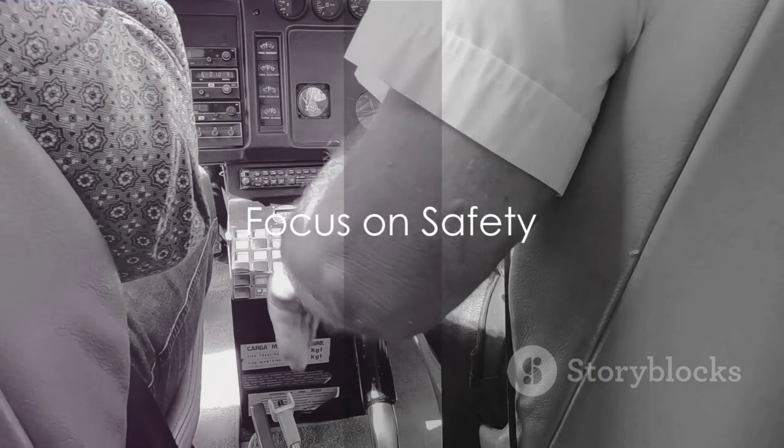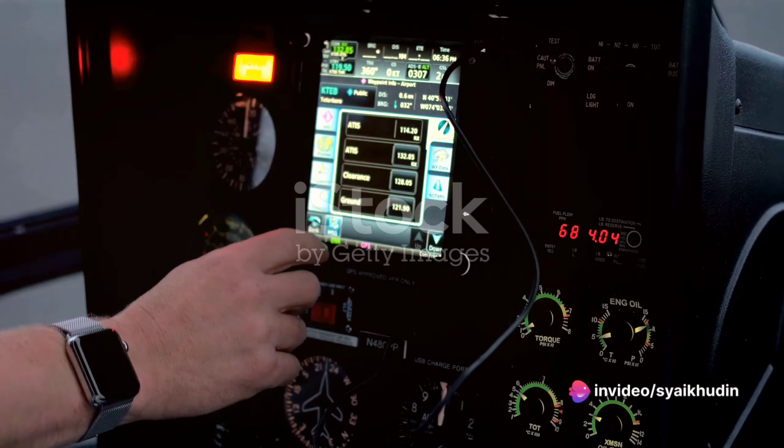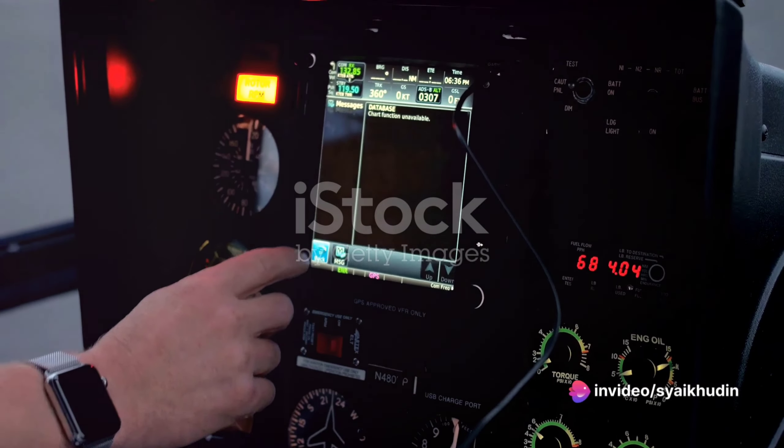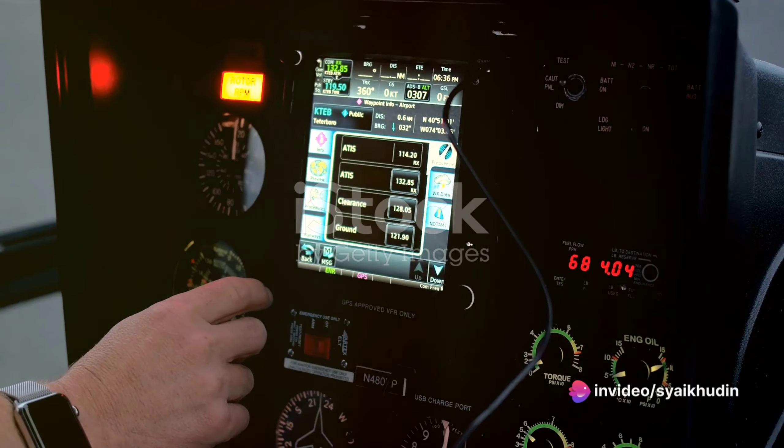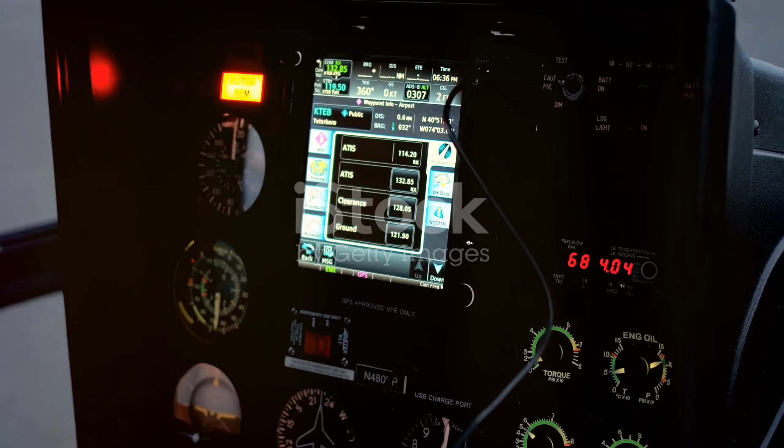And let's not forget safety, an absolute priority in the design of the H-225. Equipped with a robust airframe, a high-level autopilot system, and advanced avionics, the H-225 is built to ensure the highest levels of safety during flight.